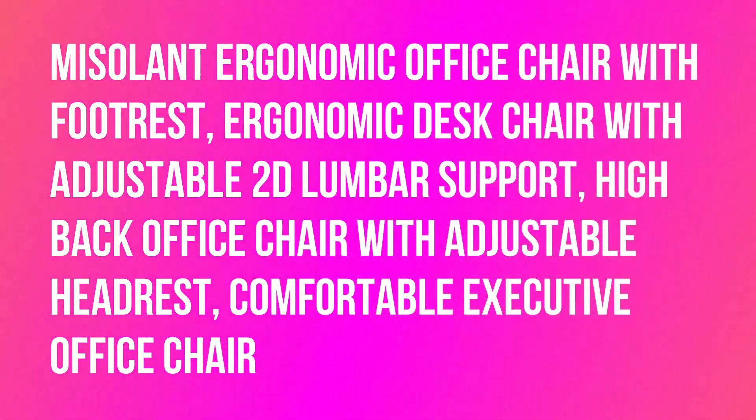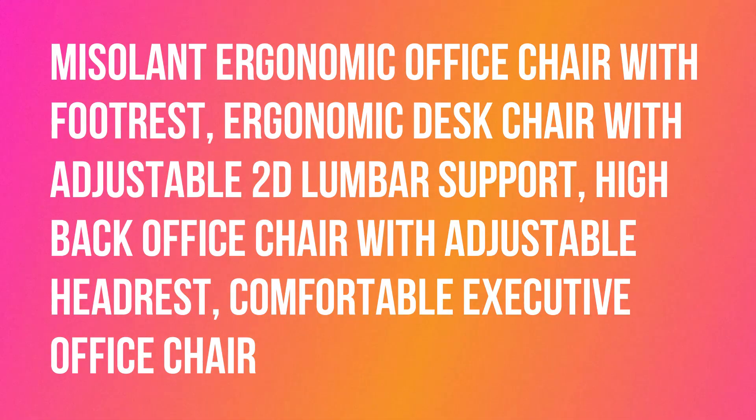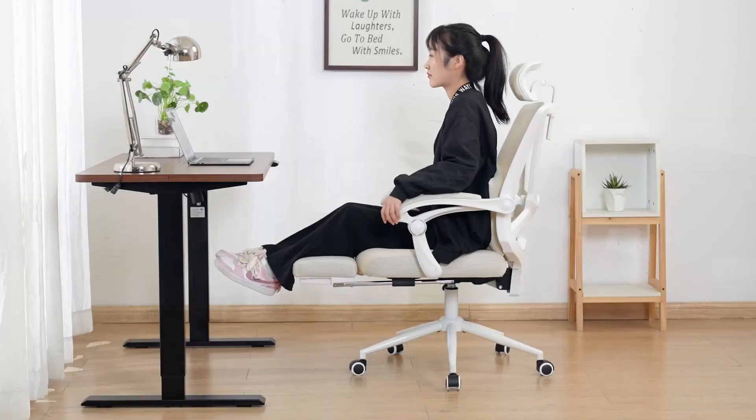Massolent ergonomic office chair with footrest. Ergonomic desk chair with adjustable 2D lumbar support. High back office chair with adjustable headrest. Comfortable executive office chair.